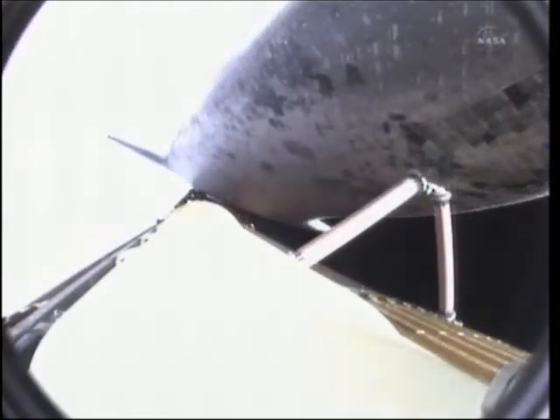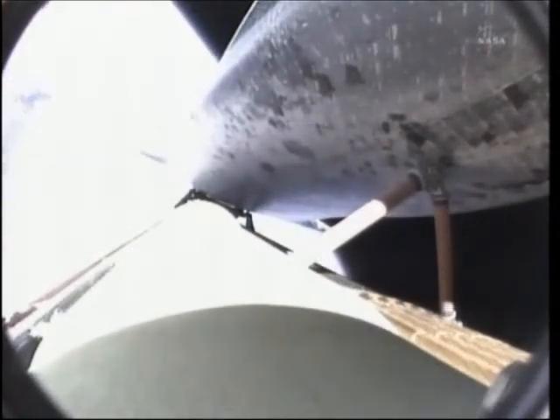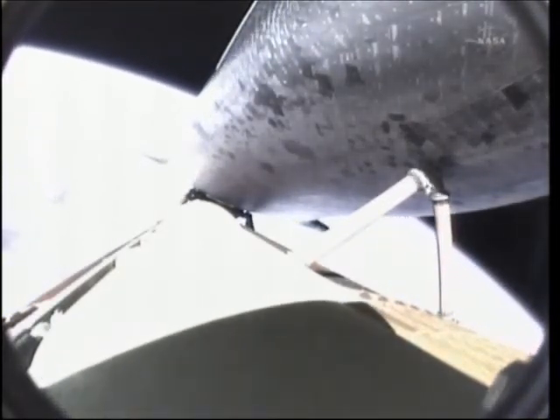Endeavour, press to MECO and single engine Zaragoza 104. Roger, press to MECO, single engine Zaragoza 104. Several calls there — Endeavour can reach a safe orbit on two engines now. The guidance system is controlling the engines to roll Endeavour to a heads-up position to optimize air-to-ground communications through the satellite network.